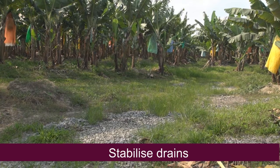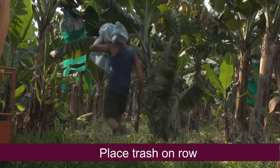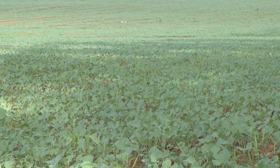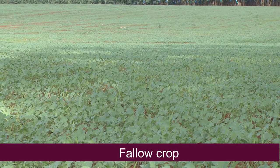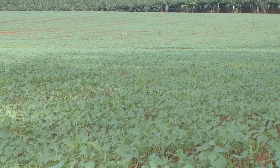The drains are also grassed so that we don't have erosion. When we manage our trash, we put the harvested heads and any other trash on the row and we don't leave it out in the inter-row. During a period of fallow, we try and have a fallow crop to not only reduce the soil erosion but also build up organic matter for the following crop.